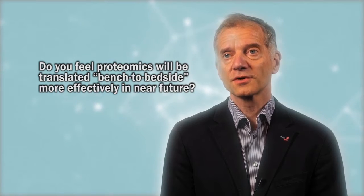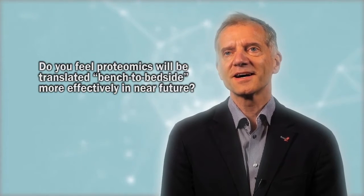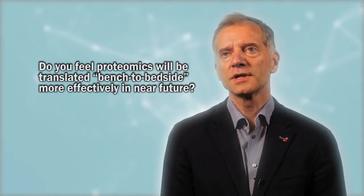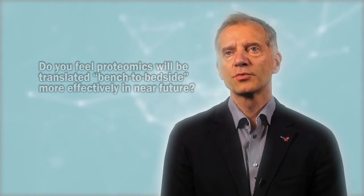We focus a lot on bringing it to the clinic — at least, maybe not to the bedside, but to the clinic. And I think definitely proteomes could have a large role there, because already the most common lab tests are actually on proteins — they're just based on single proteins. So if we can now analyze in a robust manner hundreds or thousands of proteins, this should give us entirely new possibilities to diagnose disease.